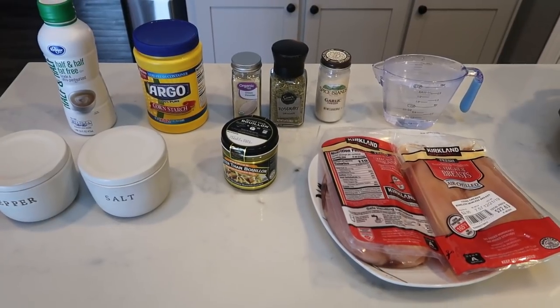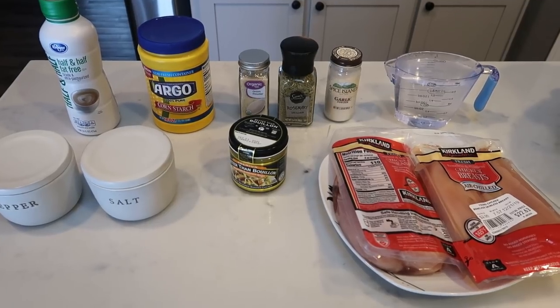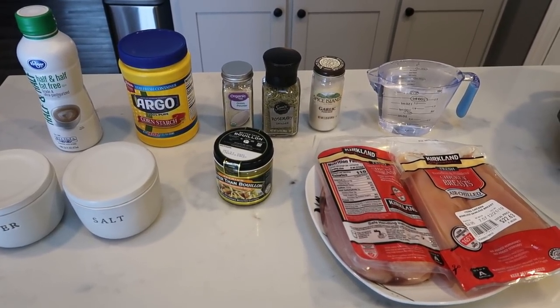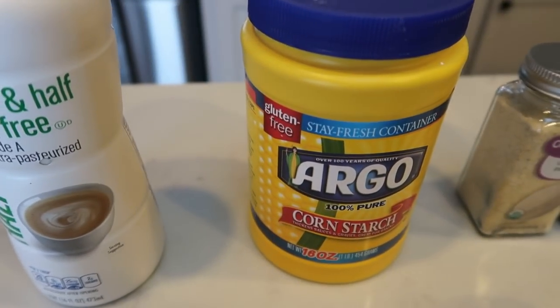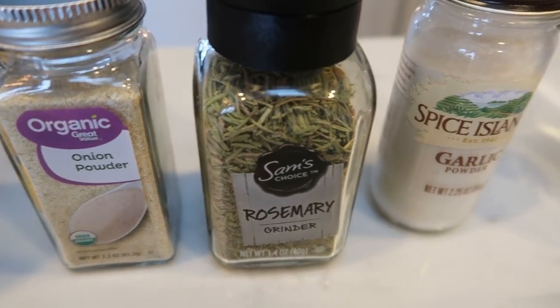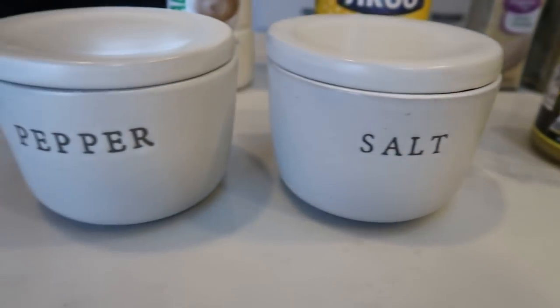For tonight's dinner, I'm going to be making crock pot chicken and gravy. This is supposedly delicious and I'm super excited. This is not the Felicia Fitness Health recipe — it's a different one that I heard is amazing. You're going to need some fat-free half and half, cornstarch, onion powder. The recipe calls for poultry seasoning but I don't have any, so I'm substituting a little bit of rosemary and garlic powder. You'll also need two cups of warm water, chicken breast, chicken better than bouillon, and salt and pepper.